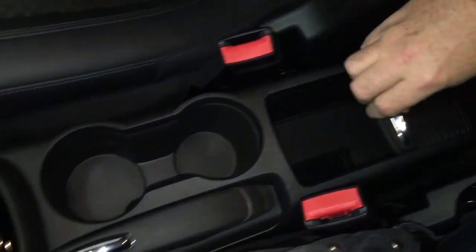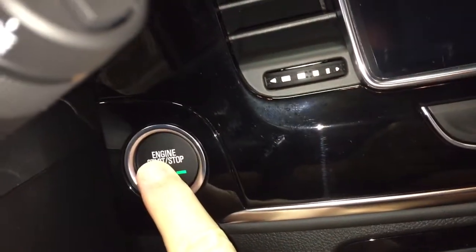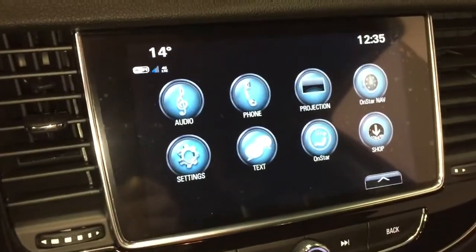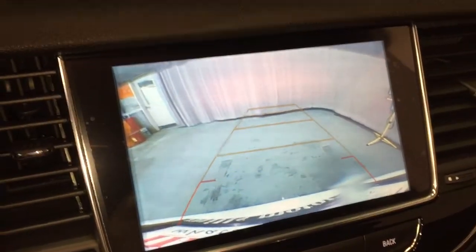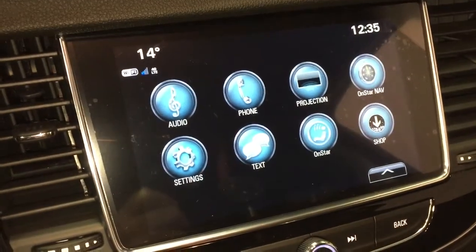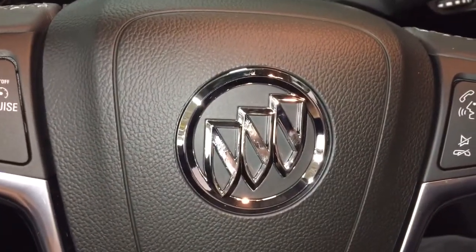You've got the handbrake, storage, cup holders, and your OnStar services located just above. With the push start ignition, to turn the engine on or off you just press that button right there. I'll throw this in reverse now so we can get a look at that full-color backup camera. To turn the engine off, foot on the brake, press that button, and the engine has disengaged.